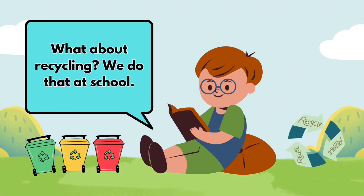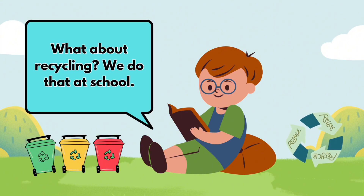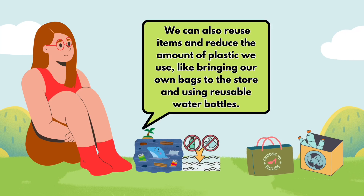What about recycling? We do that at school. Yes, recycling is very important. It means using old things to make new things, so we don't waste resources. We can also reuse items and reduce the amount of plastic we use, like bringing our own bags to the store and using reusable water bottles.